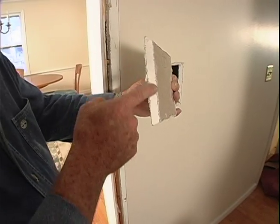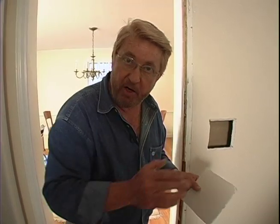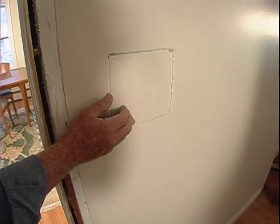I cut a bevel on the edge of the inspection hole because if I had decided after looking in here I didn't want to go forward, I could use this piece as a patch — and the bevel would keep it from falling through inside the wall. I could simply cement it in place with some joint compound.